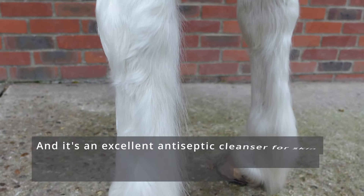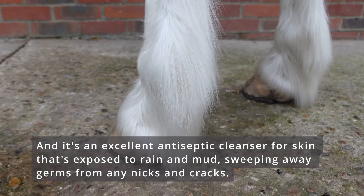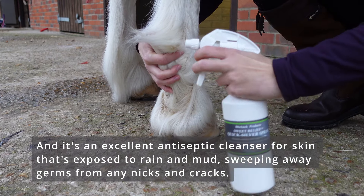And it's an excellent antiseptic cleanser for skin that's exposed to rain and mud, sweeping away germs from any nicks and cracks.